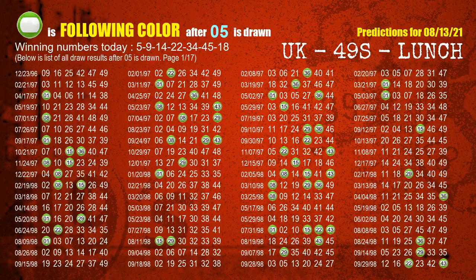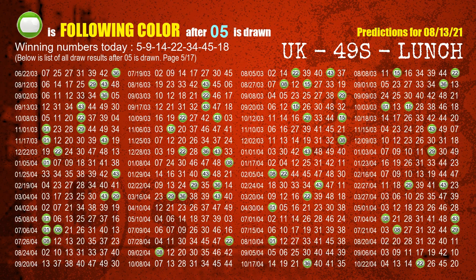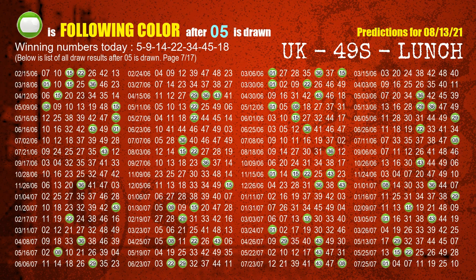Besides following ones, we need more clues for winning numbers of next draw, so we will find out the most drawn ball color through today's result. Following ball colors refer to the color of those numbers being picked on the next draw after this one. The first winning number is 05. The most frequently following color is green when 05 is the winning number in the last draw — highlighted with a color ball image.